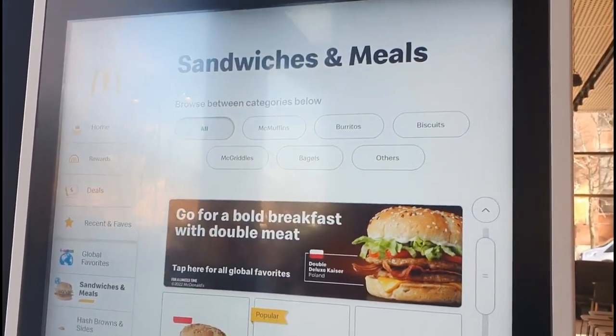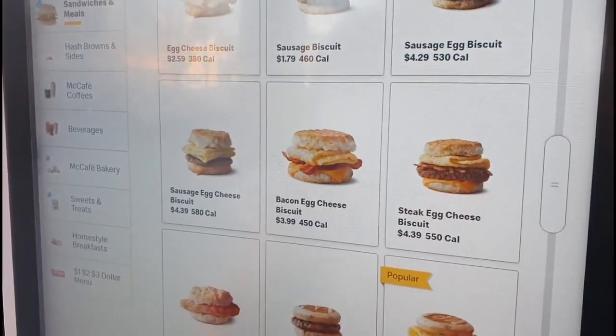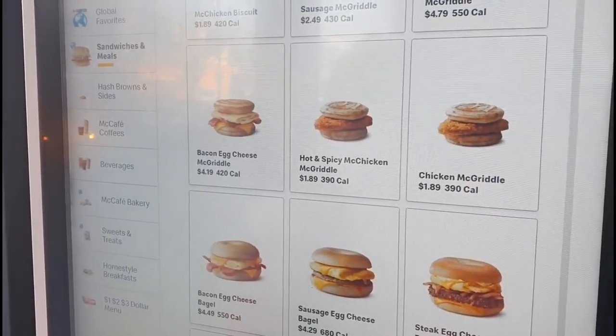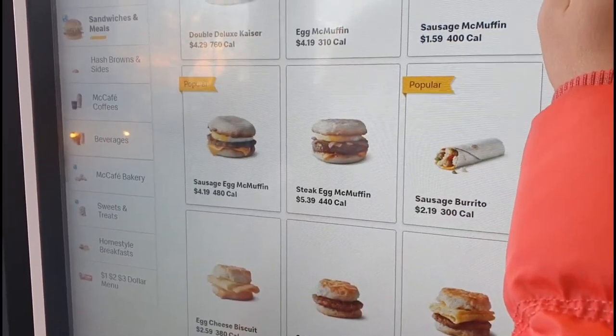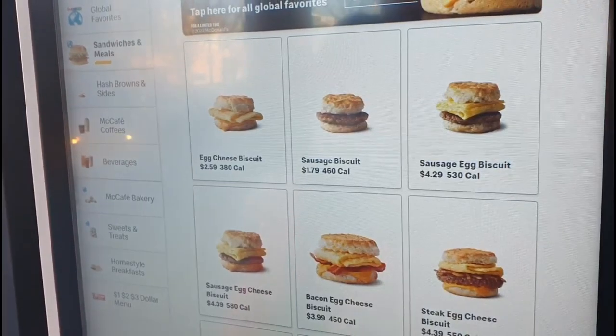We took our time and ordered our meal from the kiosk. What is special about this breakfast menu is that there are biscuits and bagels, which Singapore doesn't have. The bagel is quite average — it just tastes like bread — so we were more eager to try the biscuit.